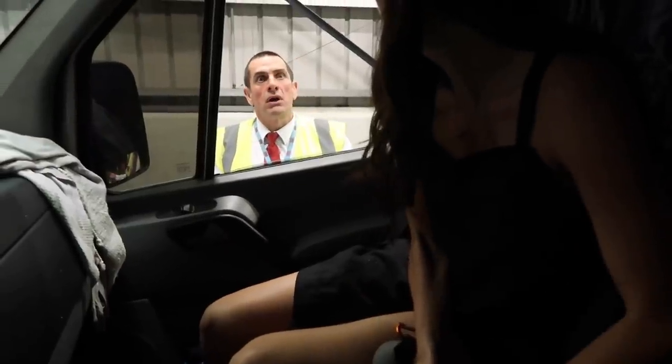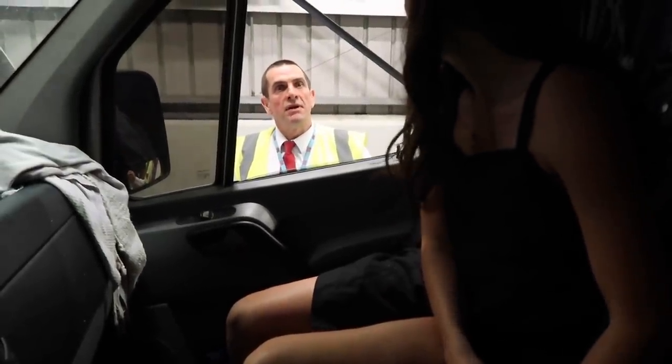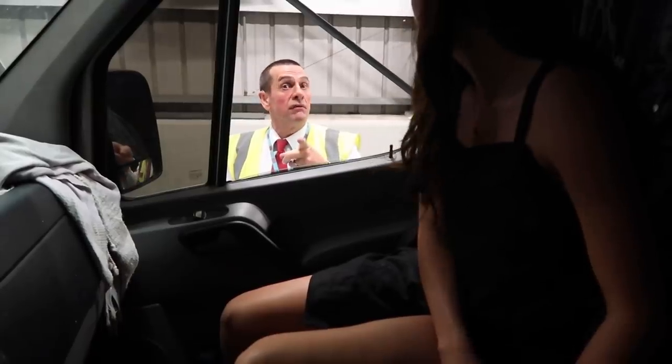Ferry staff checking: Is it a mobile home or a car? Gas has been turned off? Everything is packed? You're not filming, are you sir? No sir.